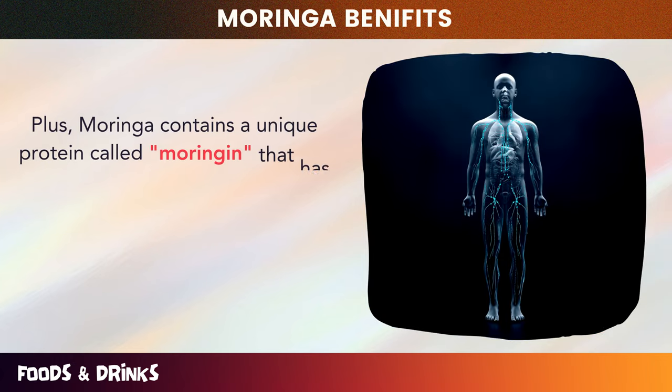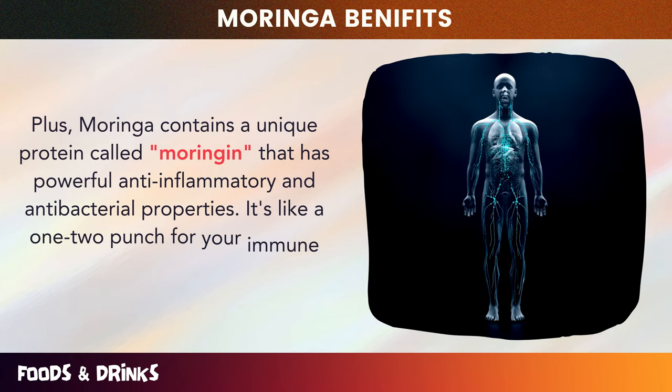Moringa also contains a unique protein called Moringin that has powerful anti-inflammatory and antibacterial properties — it's like a one-two punch for your immune system. You don't need a ton of Moringa to experience its benefits: just one to two teaspoons of Moringa powder daily can do wonders. Incorporate Moringa into your diet and feel the difference it makes — your immune system will thank you.